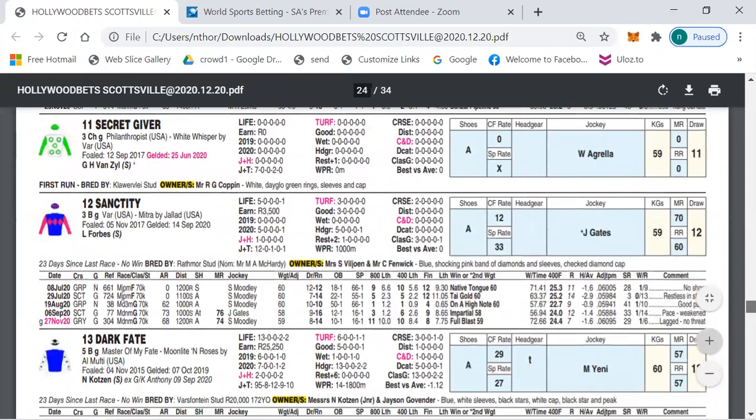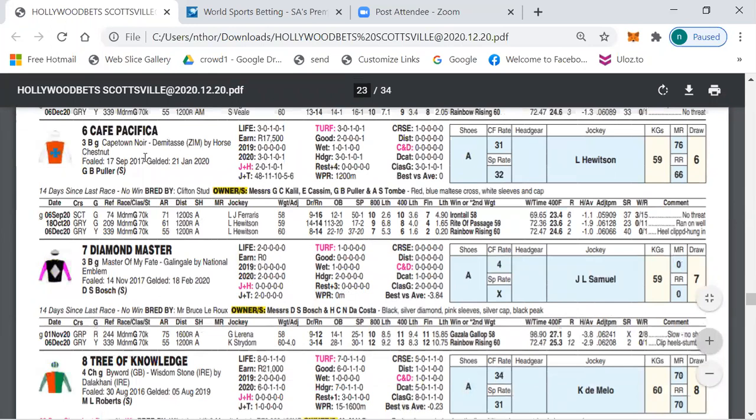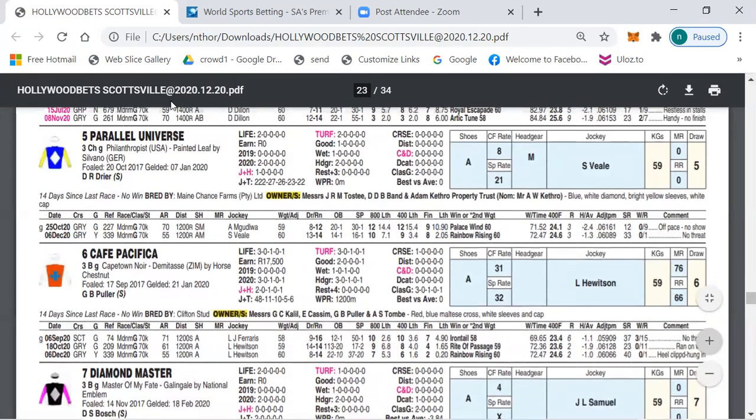My first selection in Race 6 is number six, Cape Pacifica — the favourite with Ryle Hewitson. This horse ran on well behind Rainbow Rising and I think the 1500 meters will suit. It might be hard to beat in this race. My outsider selection is number five, Parallel Universe, which I think will also run a huge race — Rainbow Rising form again.